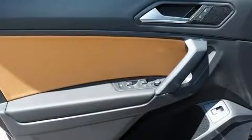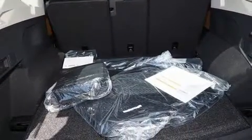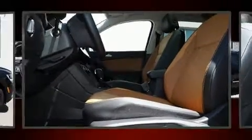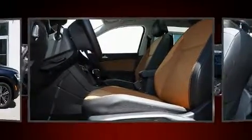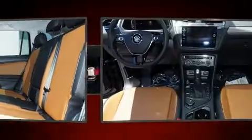Volkswagen also prioritized safety and security with features such as dual front impact airbags, front side impact airbags, traction control, brake assist, a security system, an emergency communication system, and four-wheel disc brakes with ABS.